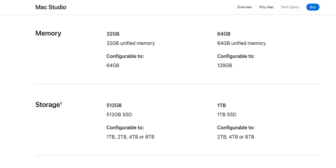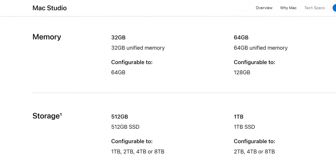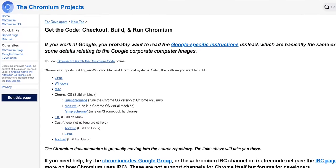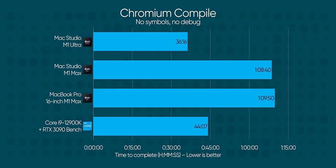Another major category for prospective Apple customers is development. Compile time isn't everything, but with the Mac Studio coming with a minimum of 32 gigs of RAM, compile time is likely to be the limiting factor. So we grabbed the Chromium source code and compiled it. M1 Ultra is twice as fast as the M1 Macs and nearly five minutes ahead of the 12900K — that's more than 20% faster. I'm not sure that platform differences alone would really make that much of a difference, but devs can feel free to correct me if I'm wrong.